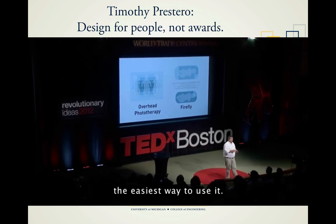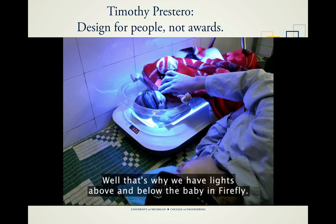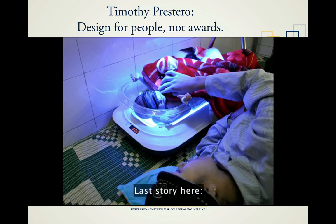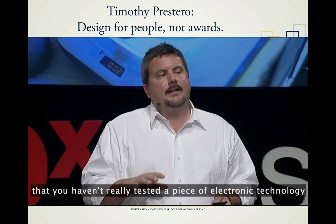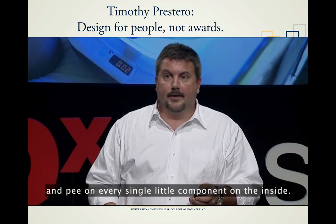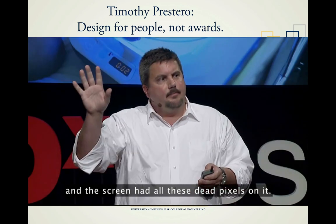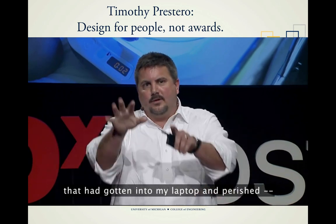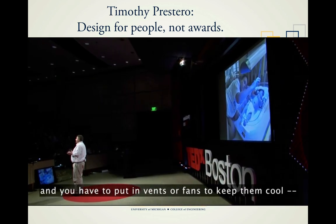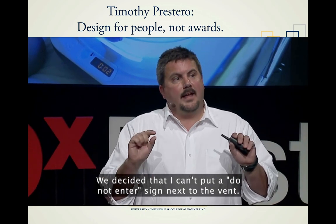Another example: mom thinks her baby looks cold and wants to put a blanket over the baby. That's why Firefly has lights above and below the baby — so if mom does put a blanket over the baby, the baby is still receiving effective phototherapy from below. Also, a friend in India told me you haven't really tested electronic technology for distribution in Asia until you've trained a cockroach to climb in and pee on every component inside. So with Firefly, since electronics get hot and usually require vents or fans, we got rid of all that. Firefly is totally sealed.